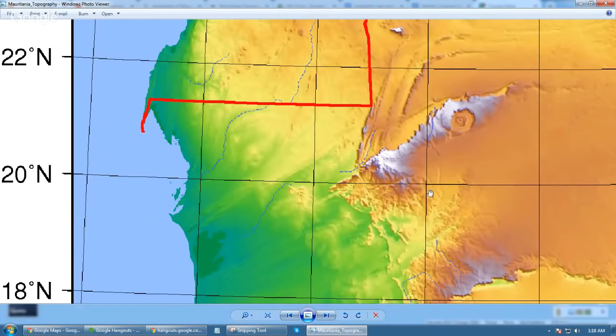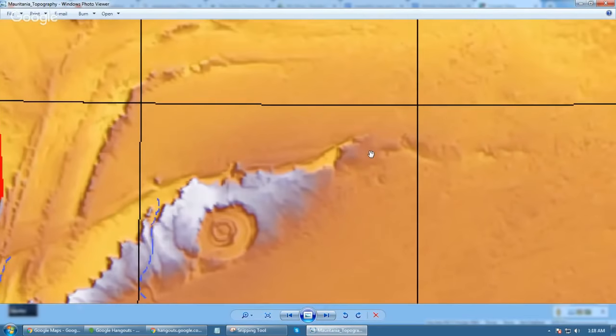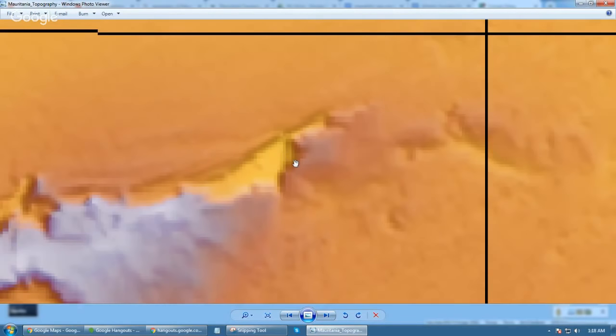I now understand that that area, which we were looking at with those canals going right across here — so if that's a canal, maybe that's one of the dams. Maybe that's an ancient dam, or maybe it's a more recent dam they put in. That dam is covered with sand.